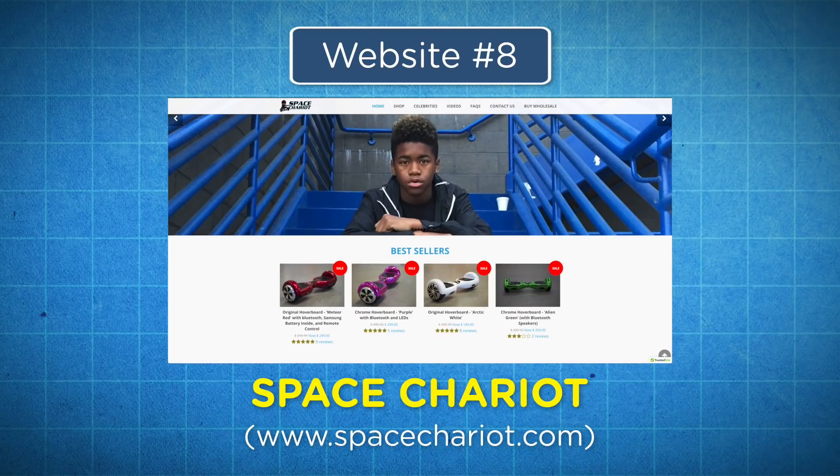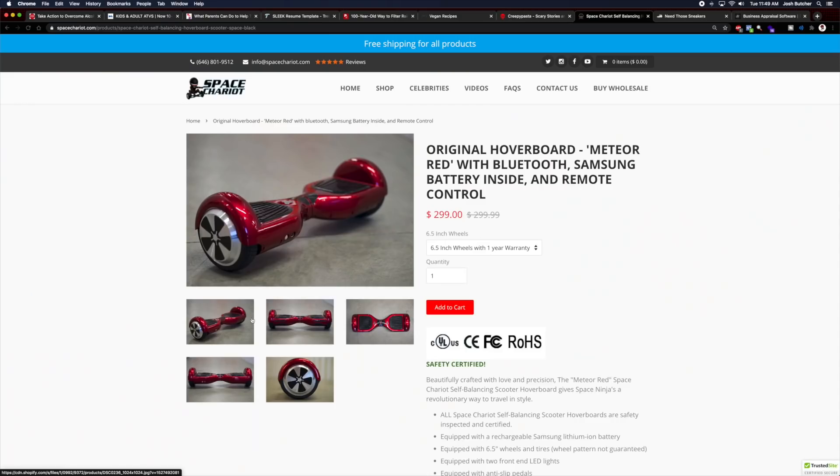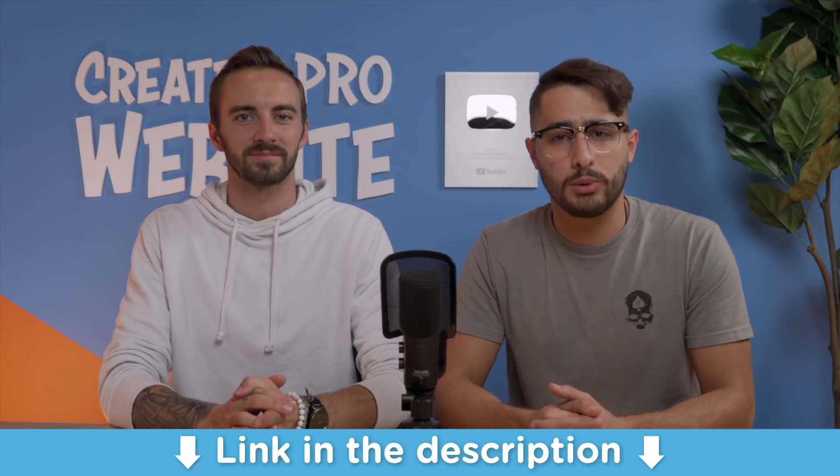At number eight, we have Space Chariot. Spacechariot.com is a dropshipping store that is making quite a bit of money. It does around $22,000 a month purely from selling hoverboards, which are just two-wheeled segways. And since all the products are dropshipped, the owner doesn't have to handle any product. They just get their traffic to the site by running Facebook ads and building an email list. If you want to learn how to build a dropshipping website like this, I'll put a link down in the description below.